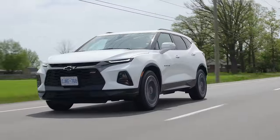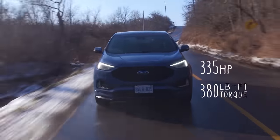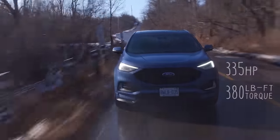Since this is an RS, it kind of competes with the Edge ST. The Edge ST feels a lot faster than this in a straight line. So I also want to introduce the other competitors for this car.